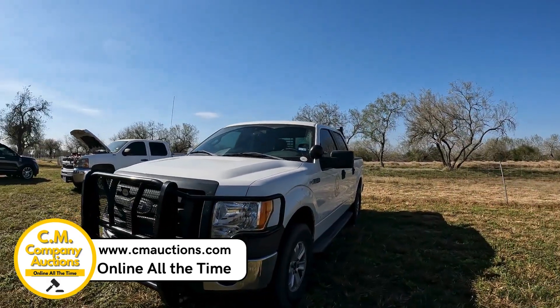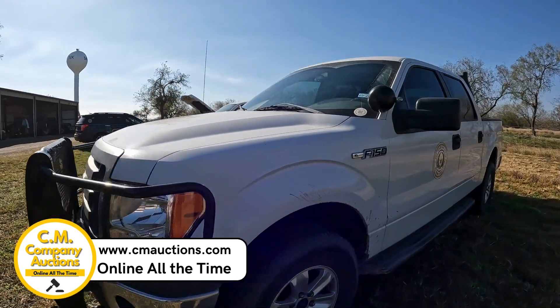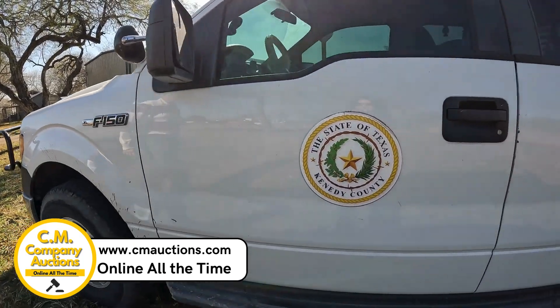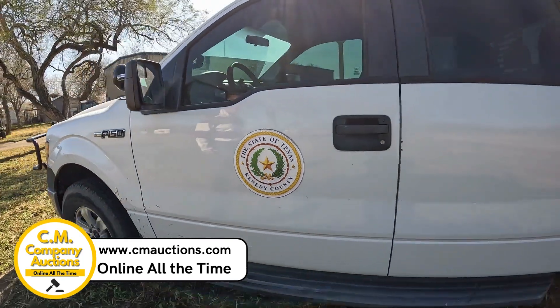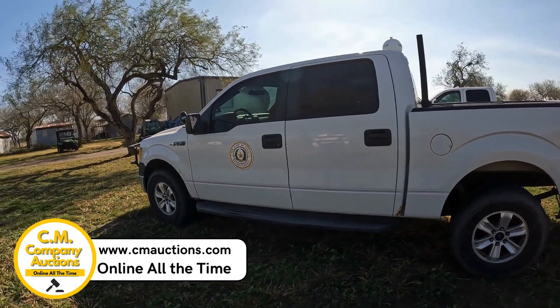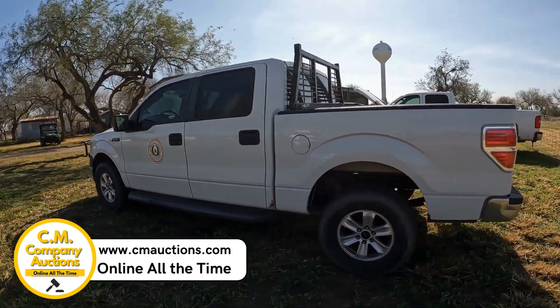Hey guys, we're over here at Sarita, Texas, Kennedy County. I want to show you a clean, slick little XL F-150. It is an 08 model with a little over 200K. We're going to be selling it for Kennedy County. No reserves, no minimums — they've been using it every day.